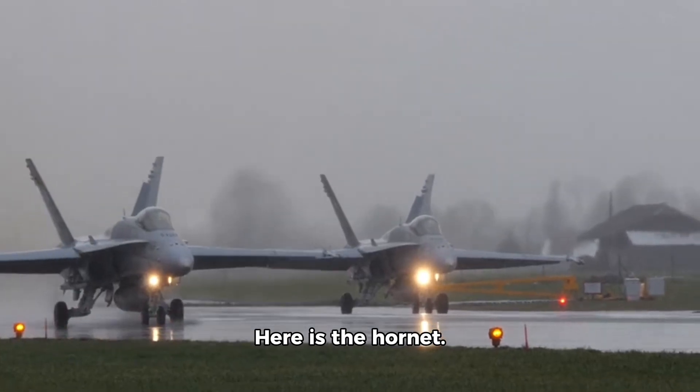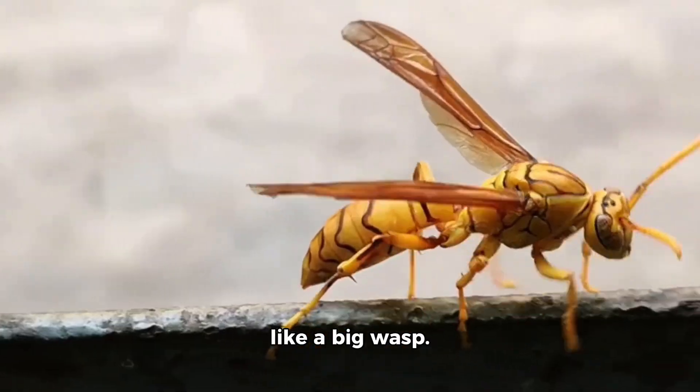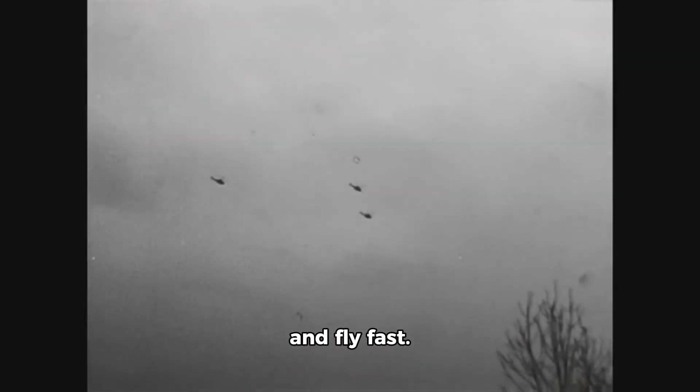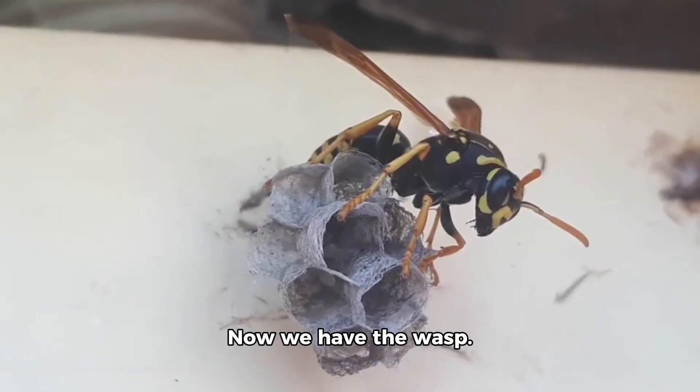Here is the hornet. This toy hornet looks like a big wasp. Real hornets live in nests and protect their homes. They are strong and fly fast.